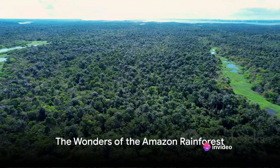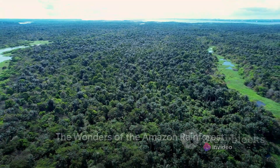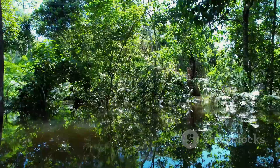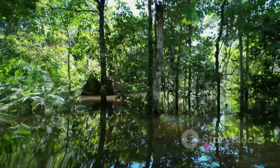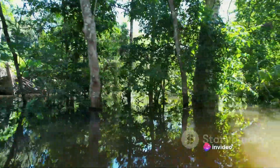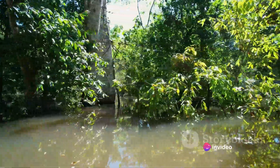So there we have it, a brief sojourn into the Amazon rainforest's unique fauna. From the blushing pink river dolphin and the transparent glass frog, to the sociable giant otter and the deadly poison dart frog, each species is a testament to the wonders of evolution and adaptation.